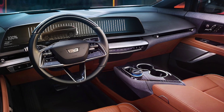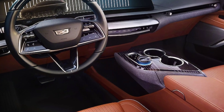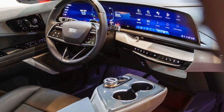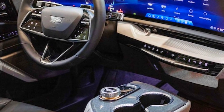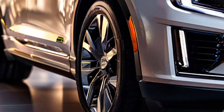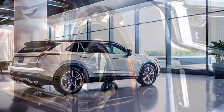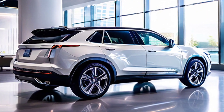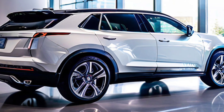Step inside and you'll feel like you're lounging in a five-star hotel. The interior is wrapped in premium materials, from soft leather to classy wood accents. The dashboard is decked out with a 33-inch touchscreen that supports Apple CarPlay and Android Auto, so connecting your smartphone is easy — just plug it in and everything's right there on the screen.